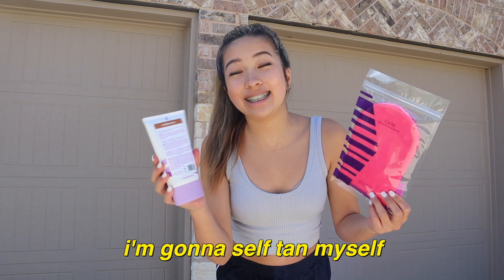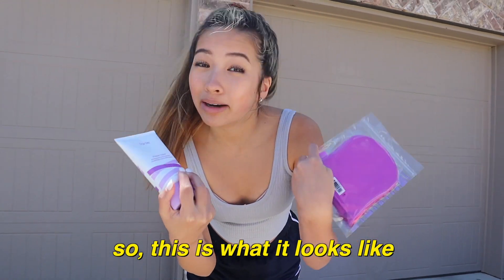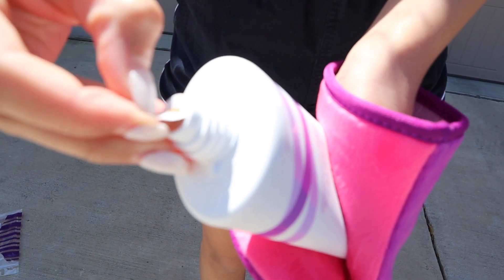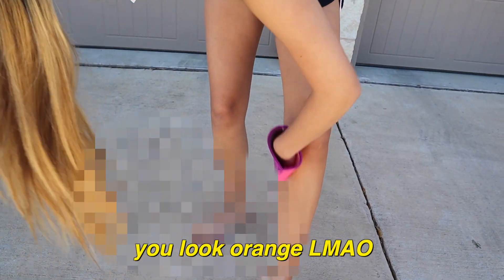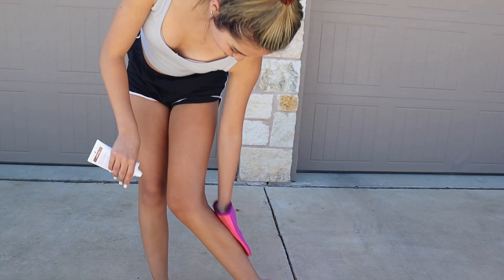All right, so today I'm gonna self-tan myself. I've never done self-tanner by myself — no. This is what it looks like, and I'm just really trying to be tanned for summer. Oh my God, it looks like poop. You look orange. It kind of looks like foundation. Literally roast me. Look at the difference! This looks so dope.